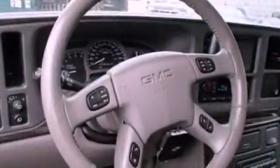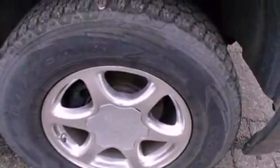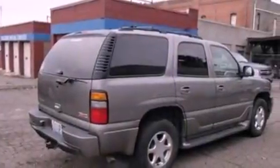Memory settings for the seat's positions so you can recall your favorite alignments with the push of one button, air conditioning, cruise control, leather seats, a trailer hitch receiver, running boards, a security system, an anti-lock braking system, an auto-dimming rearview mirror, and aluminum wheels.